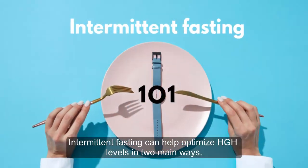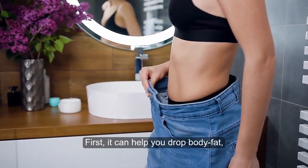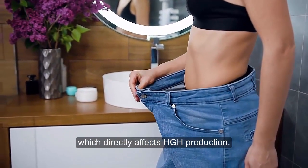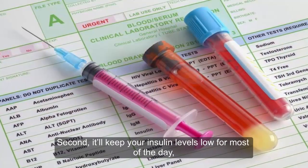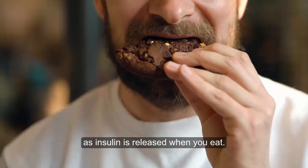Intermittent fasting can help optimize HGH levels in two main ways. First, it can help you drop body fat, which directly affects HGH production. Second, it will keep your insulin levels low for most of the day, as insulin is released when you eat.